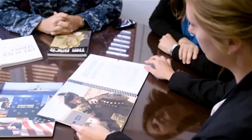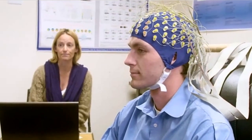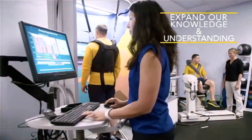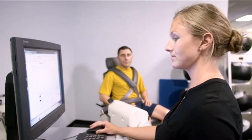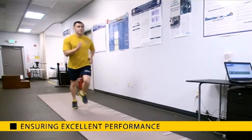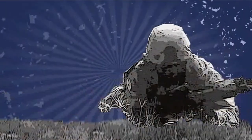Military population health experts at NHRC examine how behavioral health issues impact service members' health and readiness, and also how deployment and career span experiences affect their physical and mental well-being. Results from NHRC expand our knowledge and understanding of what the warfighter's body and mind can tolerate, ensuring that our military personnel can perform to the best of their abilities, even in extreme situations and during extended operations.